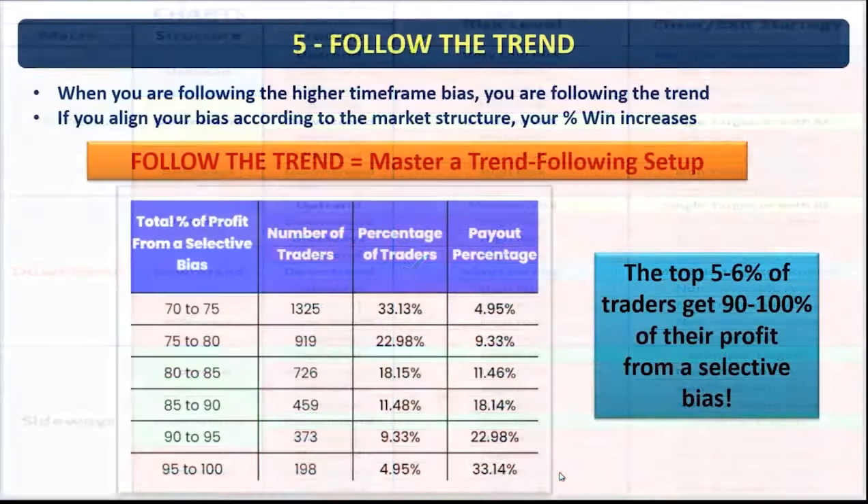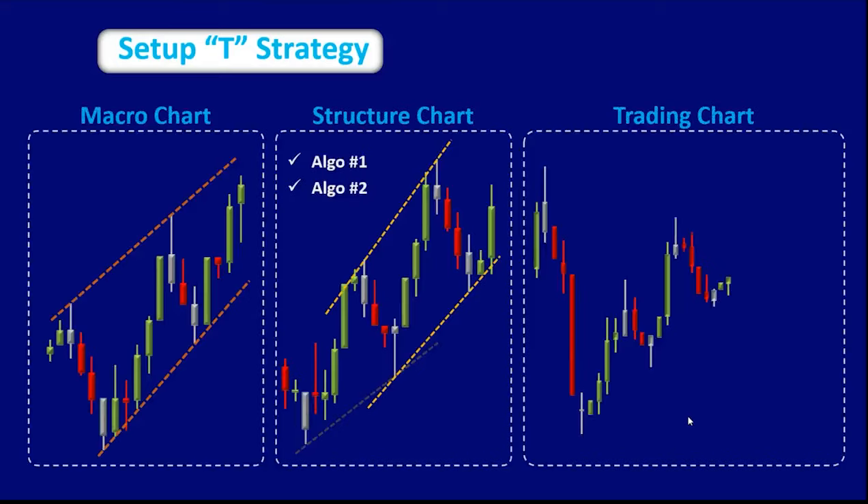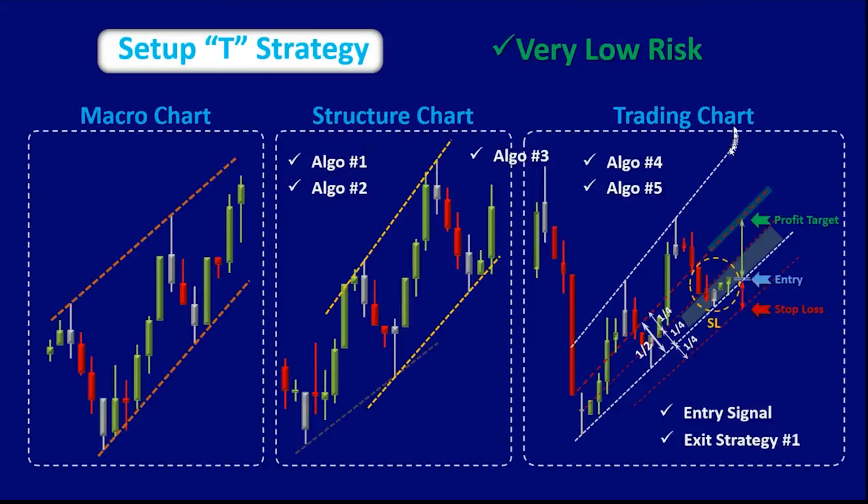The fifth fact was to follow the trend. When you follow the higher timeframe bias and align your bias according to market structure, your payout percentage increases. Their data clearly showed that top traders who followed the higher timeframe bias had much more payouts — the top five to six percent of traders get 90 to 100 percent of their profits from selective bias. That is why we design Setup T to look at macro structural and trading charts, ensuring long trades align with the higher timeframe bias, providing very low risk scenarios.